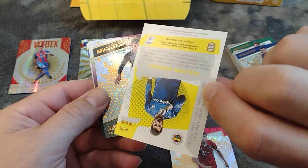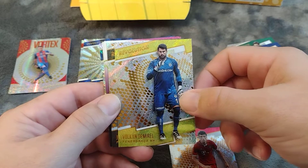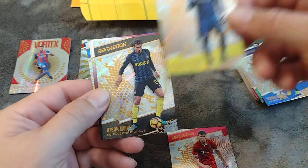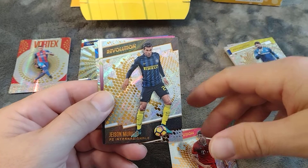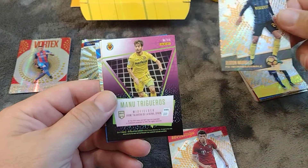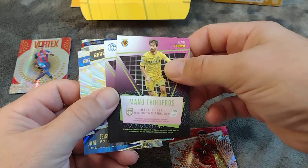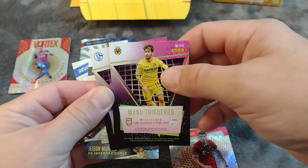Volkan Demirel from Fenerbahçe in Turkey — that's a really beautiful color there. Even with the colors being so bright like that, I just got to check to see if it's a numbered parallel, but it's not — just a really beautiful card using Fenerbahçe's colors. I like that. And Jason Murillo from Internazionale Milan. Now we're going to have our sunburst cards and vortex cards.